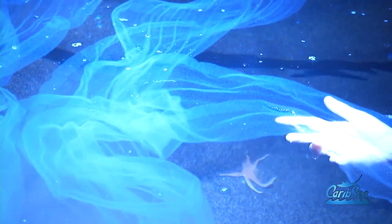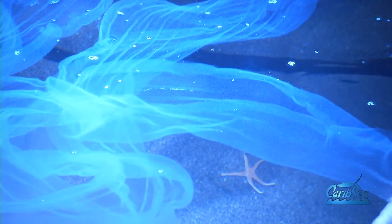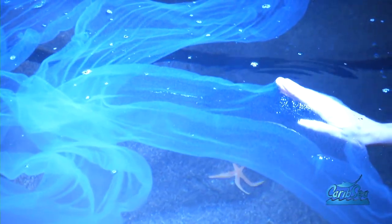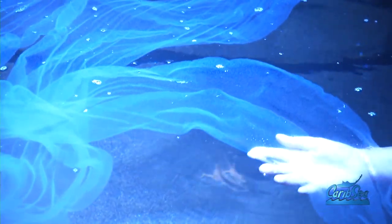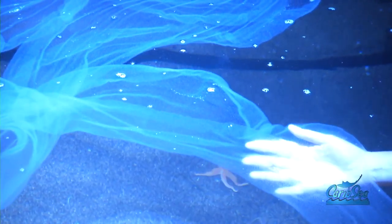The egg veil looks like it has a lot of eggs. What is a typical number? It would be very difficult to count, but there have been estimates that there are over a million eggs in an egg veil. Over a million. Some dad's got a lot of work to do.